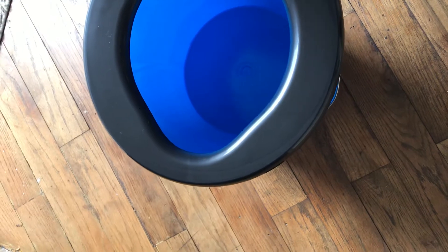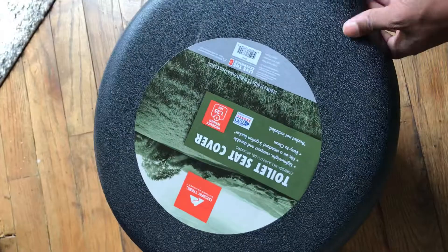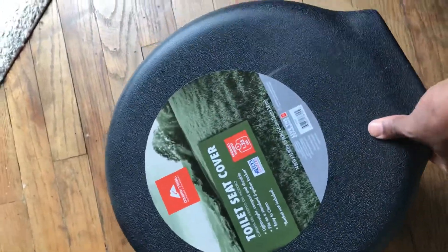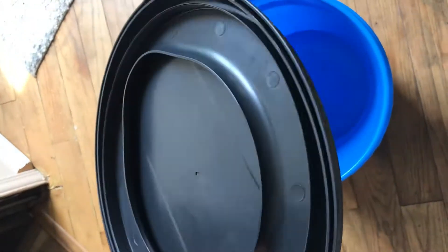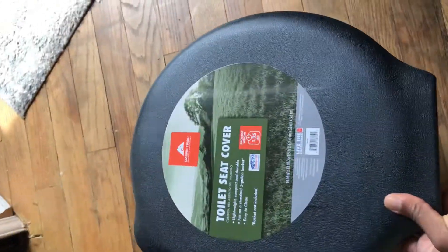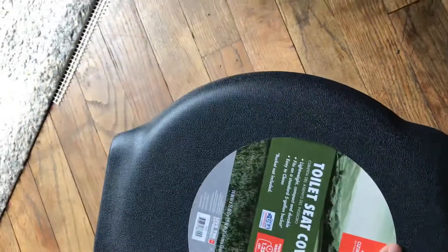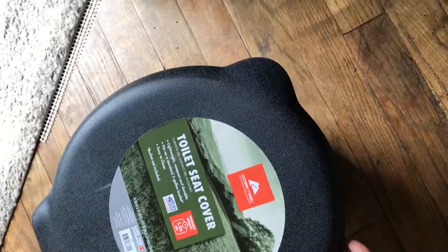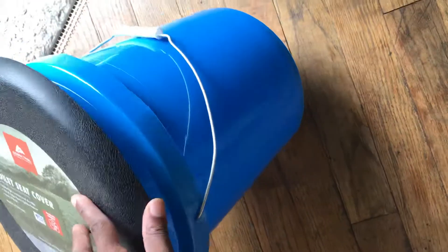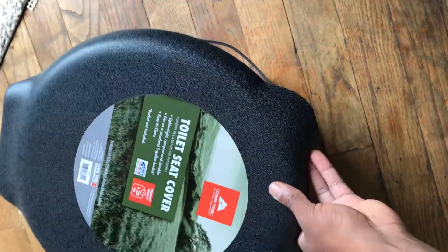It's a regular toilet seat lid, detachable — you can put it on any five-gallon bucket. It's universal. You can put it on and take it off. I bought it because just in case, you know, I can put it in my vehicle and take it with me anywhere I want to go. The bucket I bought from Walmart as well for $2.96 — about three dollars. Simple invention.